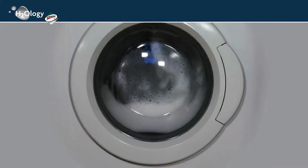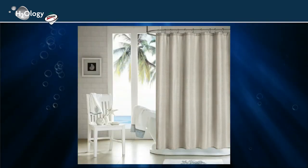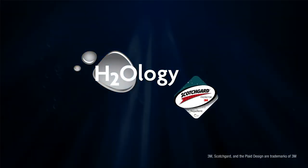The H2ology Waffle Weave Shower Curtain is machine washable. The H2ology Waffle Weave Shower Curtain featuring 3M Scotchgard Protector Repellent — the perfect combination of fashion and function.